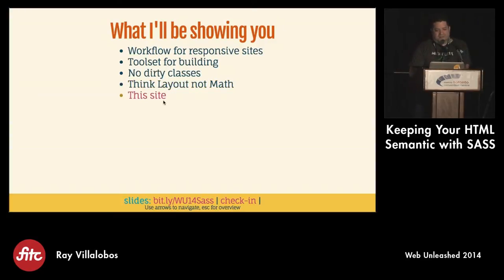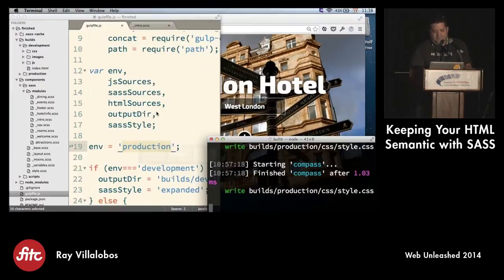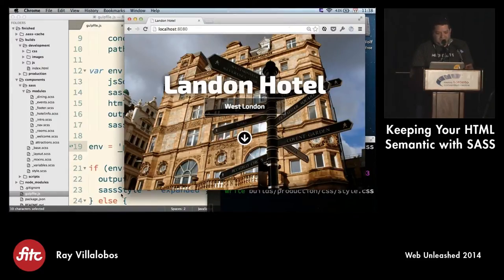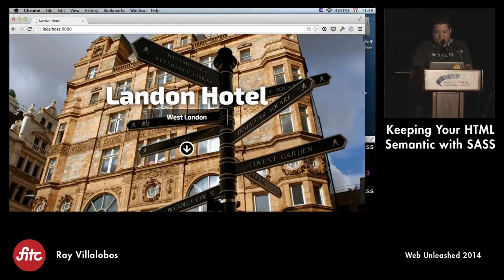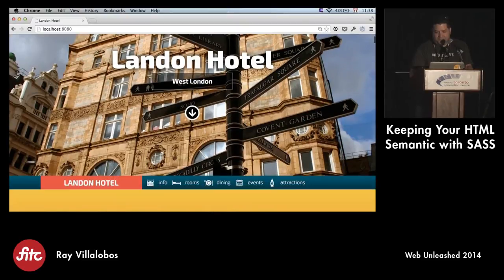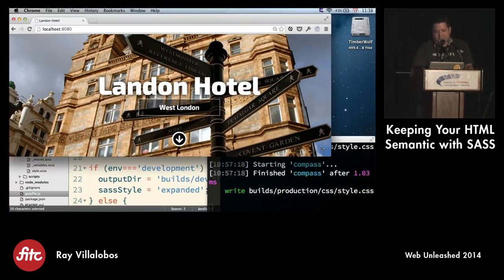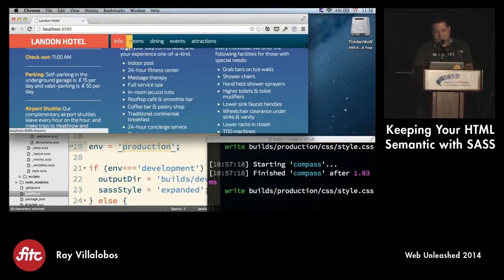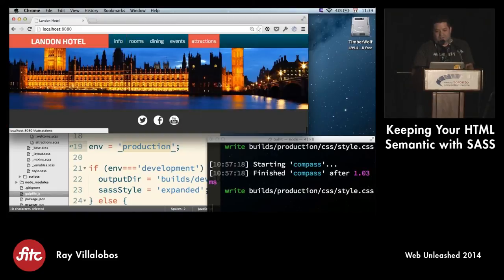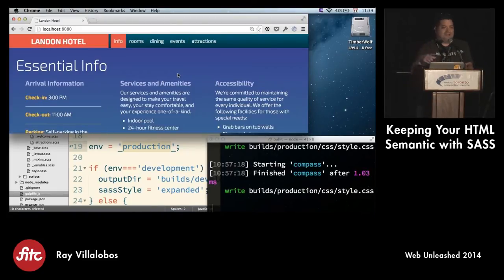What we're going to be doing is creating this site. This is a site I did for one of my courses and it has a lot of features, not just the responsive part. If you scroll up, no matter what size you make the window, as soon as you scroll up it'll dock the navigation and also highlight as you go to different places. There's a GitHub page in the slides where you can look at the code.